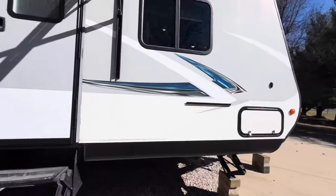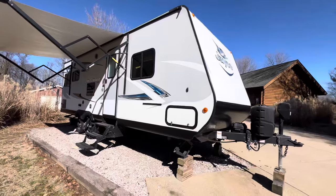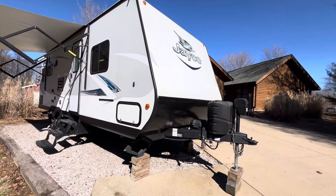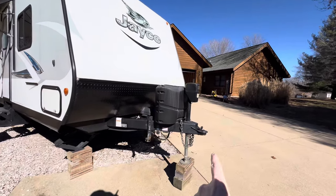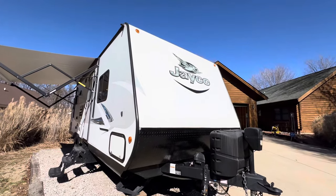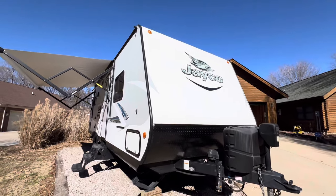The owner does have a cover for it — he just took the cover off so we could do the video, but the cover does come with it. He does have covers for the tires and they come with it. He's got all sorts of odds and ends and extras coming with it. He does have a hitch that he paid over $1,000 for — it's not going with the trailer, but if you're interested in the hitch, maybe you can work something out with the owner.